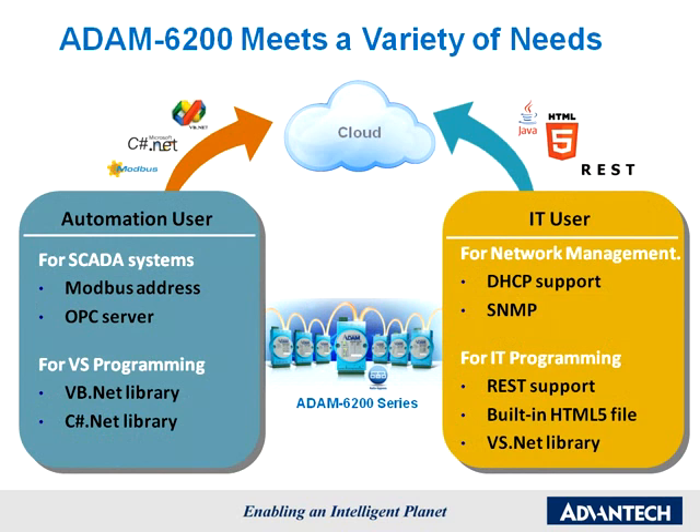Atom 6200 meets a variety of needs. In the Internet of Things era, information can be collected and shared through different modes of communication. Atom 6200 supports various protocols so that it can be accessed by both automation and IT users. No matter if you are from the automation side or the IT side, there are communication protocols that will suit you.